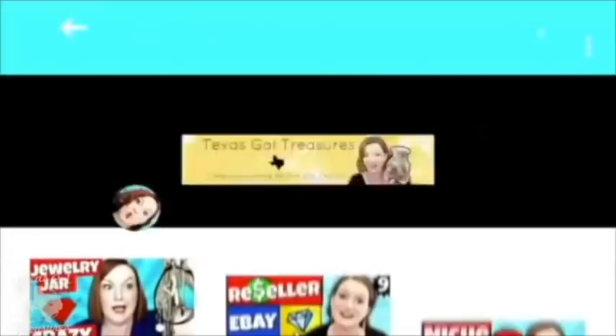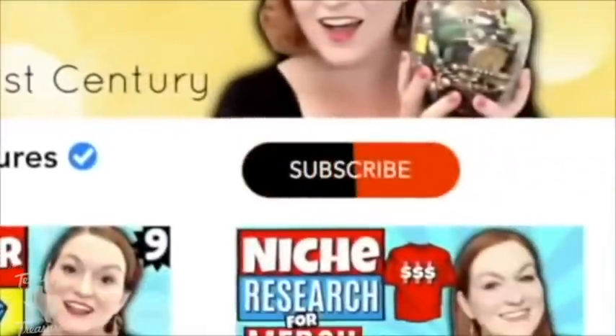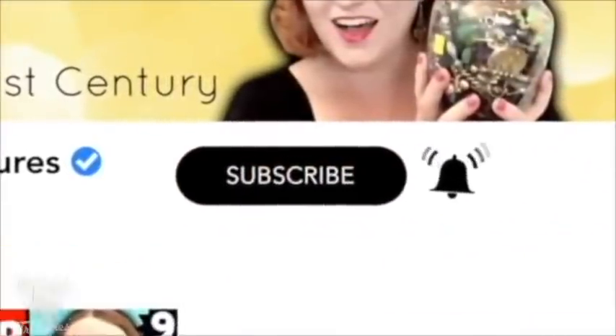Y'all might think I'm bananas for the price I'm putting on it, but we'll see. Hello, everybody. Welcome to my channel, Texas Gal Treasures. My name is Margaret. I am a reselling, homeschooling mom that flips things on eBay, Etsy, and other platforms to help support my family.